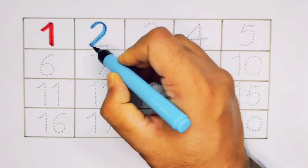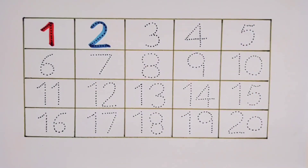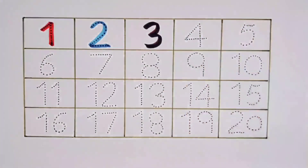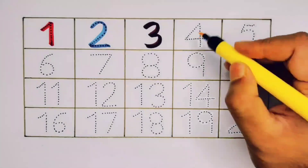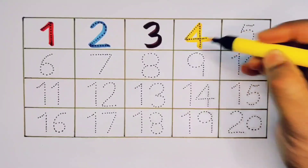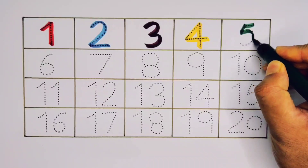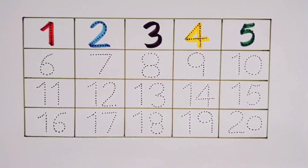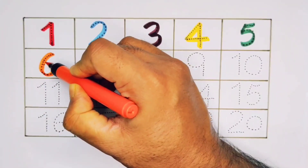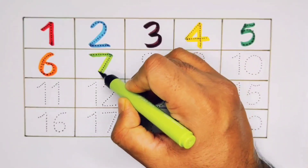1, 2, 3 - Three. Four. Five. Six. Seven.